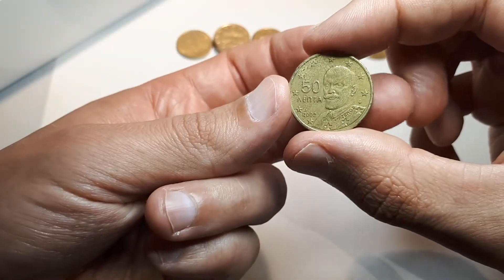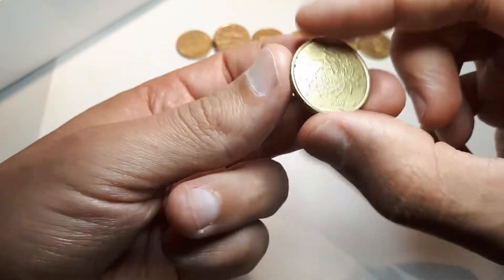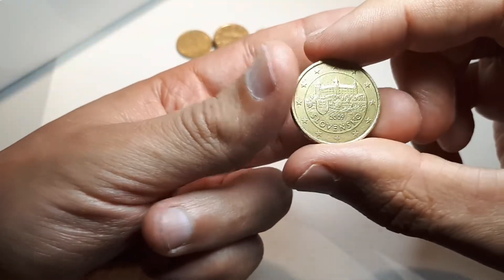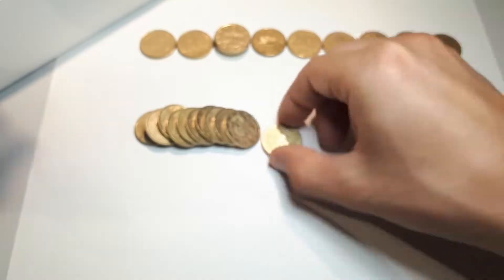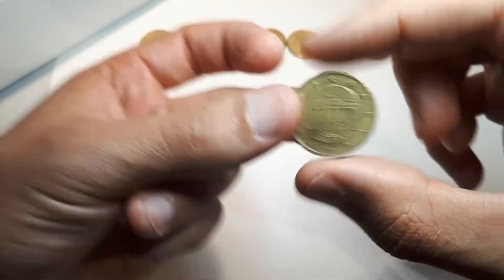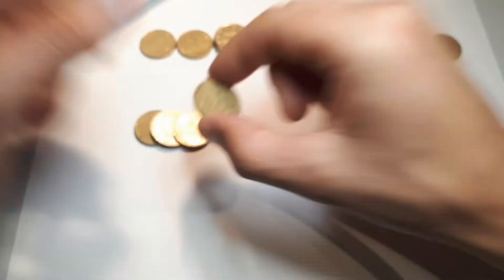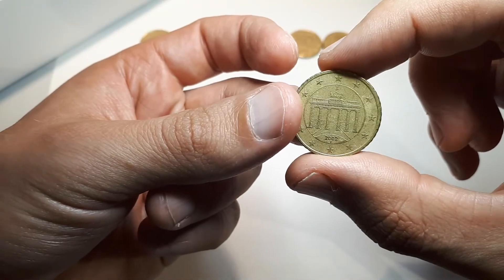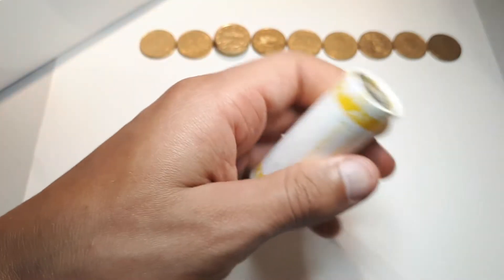First one from Greece 2002, first Slovakian 2009, and the last coin for the 50-cent roll: Germany 2002 F. So it seems like there was nothing new in this roll, but we still have two rolls to go.